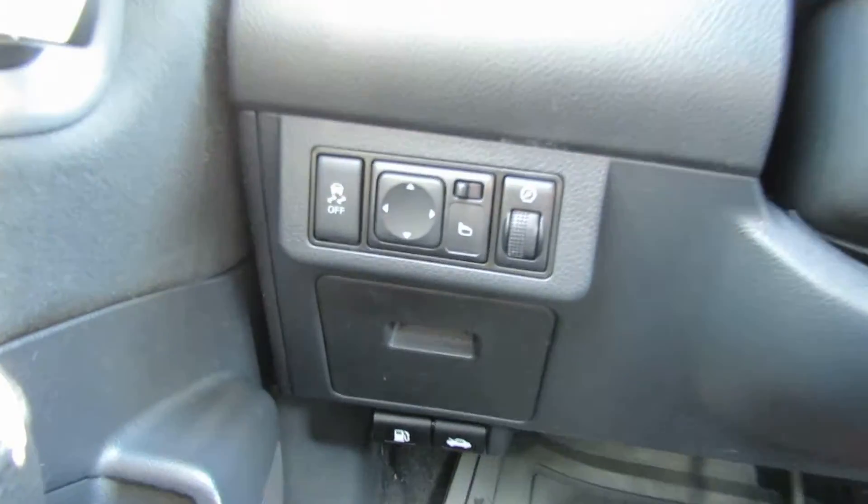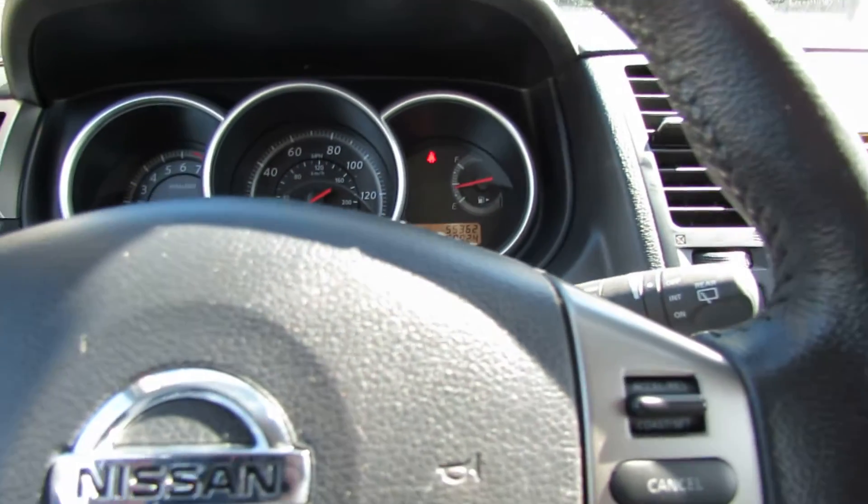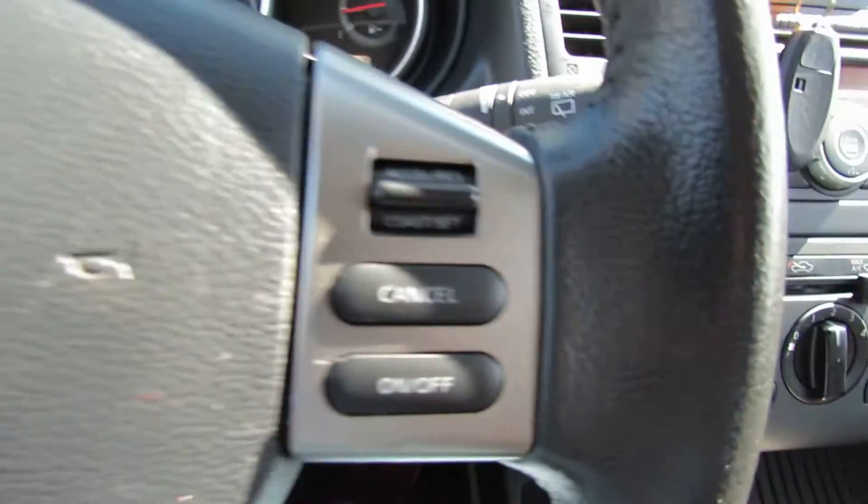The A/C works phenomenal — it's a hot day here at Laren today. You have traction control, power mirrors. There's gas and features. A lot of features on these Nissans; they have a good reputation. Here you have your steering wheel controls.